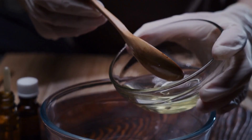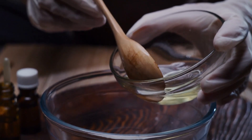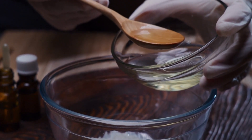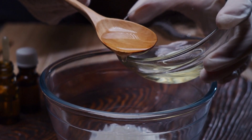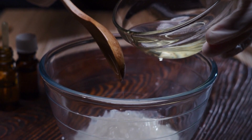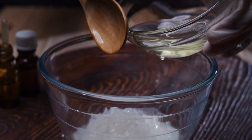Step 4: Add essential oil (optional). If you prefer, you can enhance your aloe vera gel by adding a few drops of your favorite essential oil. Essential oils not only add a pleasant fragrance but also bring additional benefits to your skin.